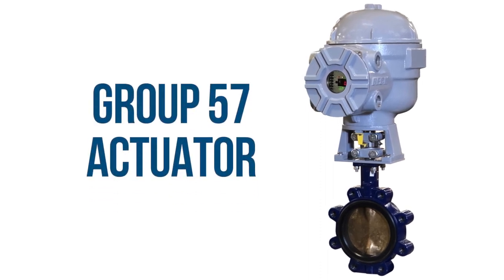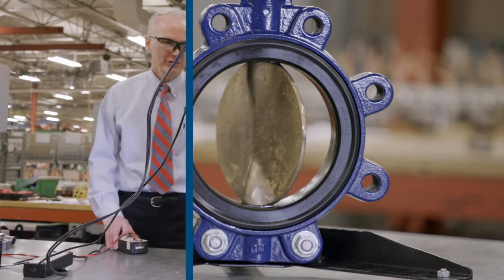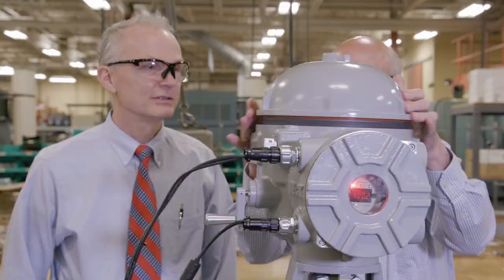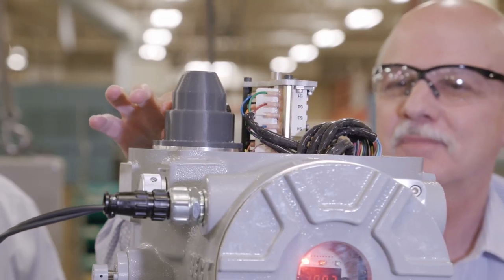Introducing Beck's Group 57 electric actuator. Our new high-performance quarter-turn valve actuator provides all the advantages that have made Beck actuators an industrial benchmark since 1936, plus new features to tackle even more application challenges.